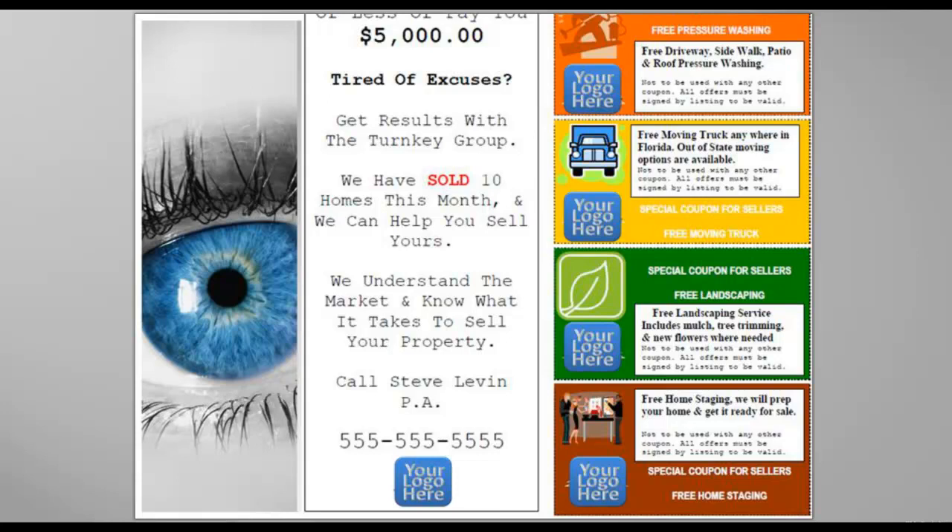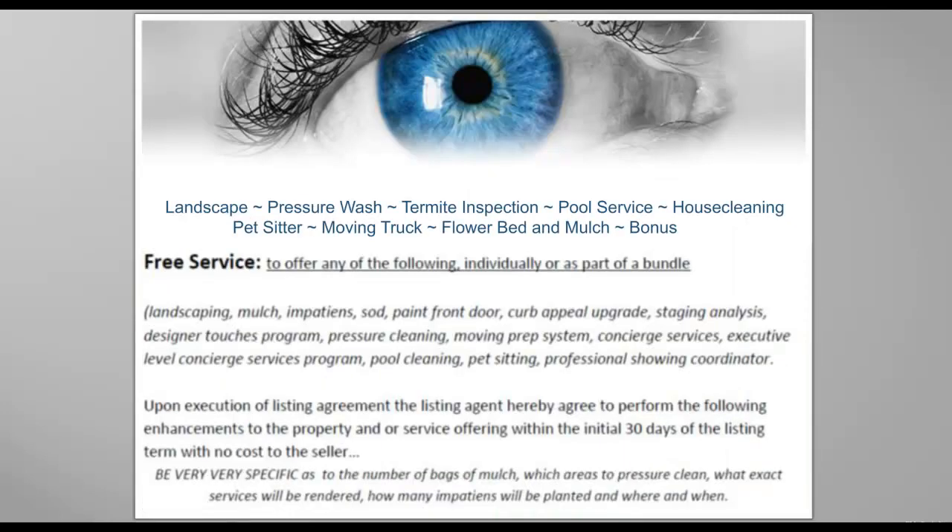Now that I've shown you how to edit these documents, I will show you that you can offer special coupons for sellers for free landscaping. In your free service, you must be specific. Landscaping is mulch — exactly how much mulch? Exactly how many impatiens? Exactly how many pieces of sod?